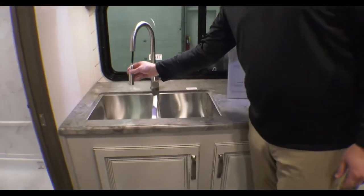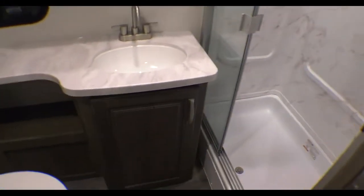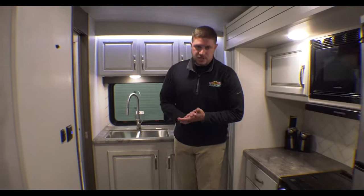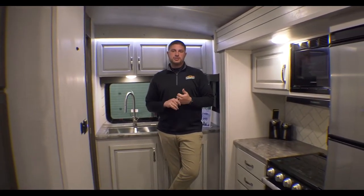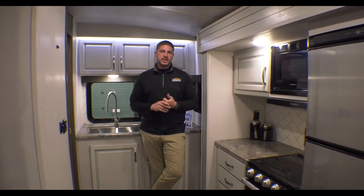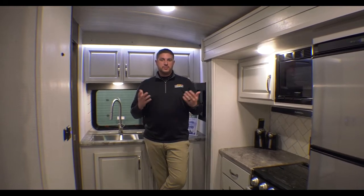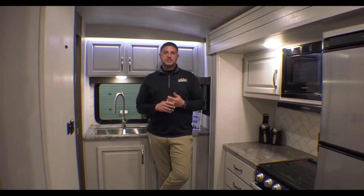There's a double basin sink with a residential pull-down faucet, and a bathroom in the corner with a nice glass tri-slide door and a porcelain toilet with a foot flush. This is a four-season camper — Cougars use Astrofoil underneath their slide blocks to help with insulation, and they also have 12-volt heat pads on the holding tanks so you can camp a little longer or a little earlier in the season. This is the 2022 Cougar 22 MLS — let us know what you guys think.